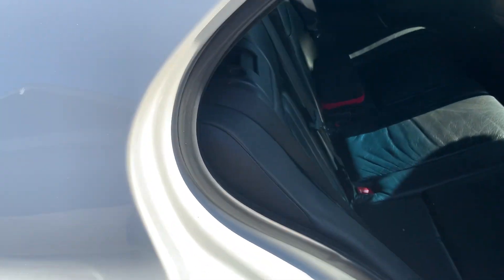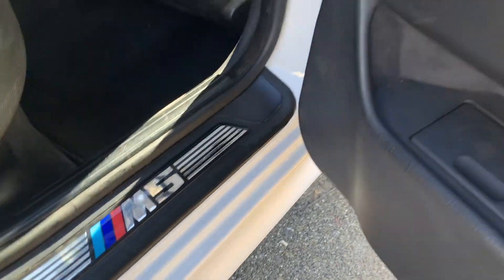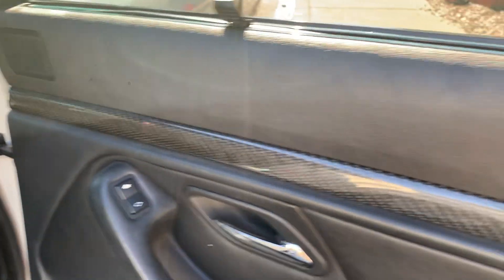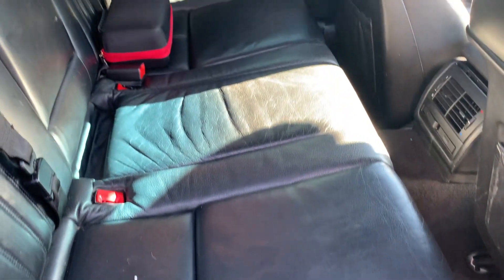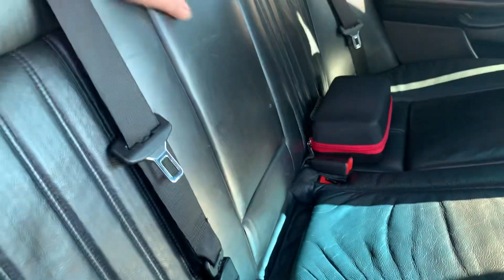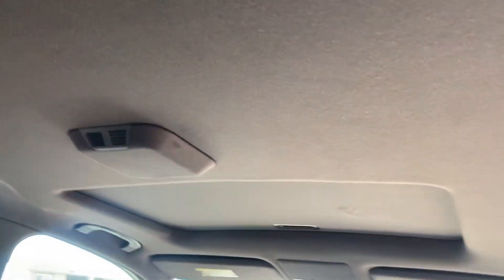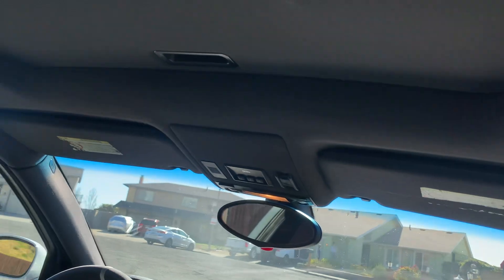Sill plate. I put in the Euro base — I have the original base. It's got the ski bag passed through to the trunk. Really good condition, no saggy headliner or anything. Those stickers are worn off, unfortunately.